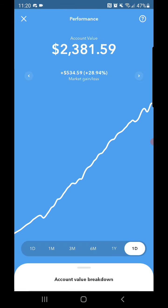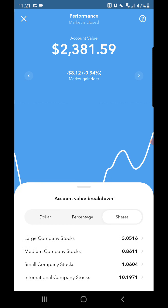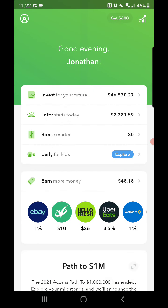Performance-wise on the latest account: plus $534.59 overall, and down $8.12 for the day. For the shares on the latest account: 3 large company stocks, 10 international company stocks, 1 small company stock, and basically fractional shares of mid-cap company stocks. That's where the latest account stands.